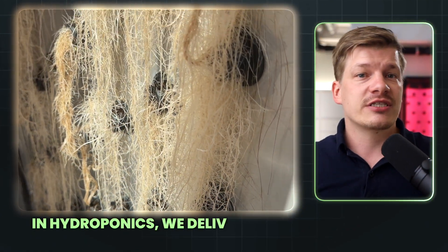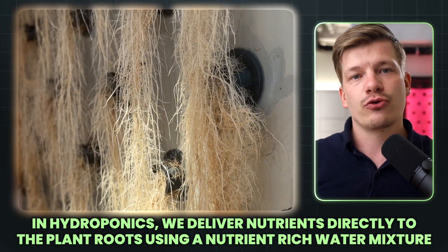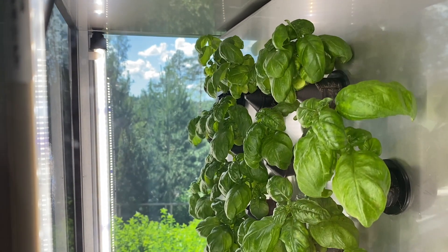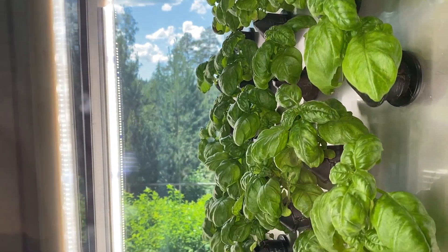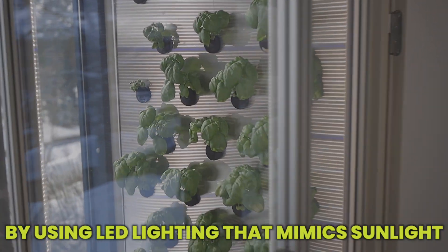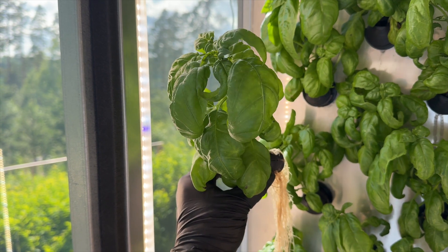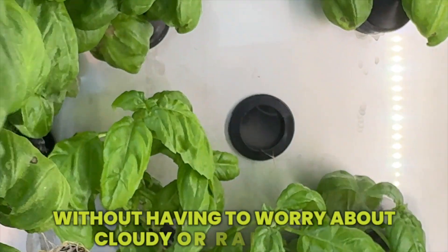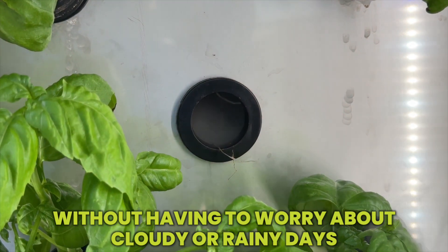In hydroponics, we deliver nutrients directly to the plant roots using a nutrient-rich water mixture. This allows us to optimize plant growth and to eliminate the need for soil. Plus, by using LED lighting that mimics sunlight, we can replace the sun and control the growth cycles of the plants perfectly, without having to worry about cloudy or rainy days.